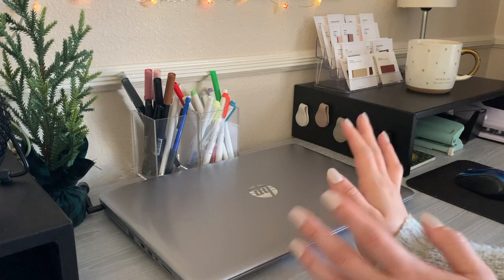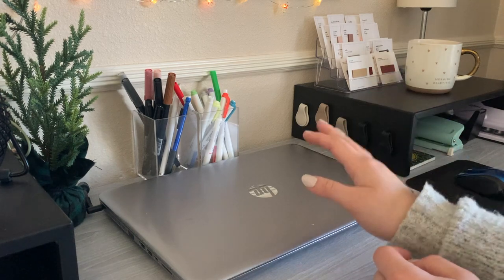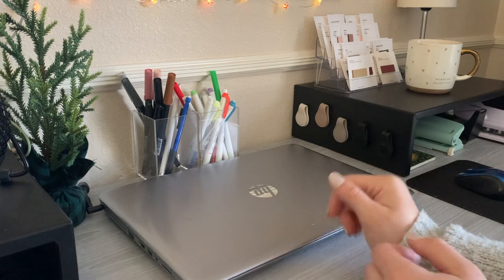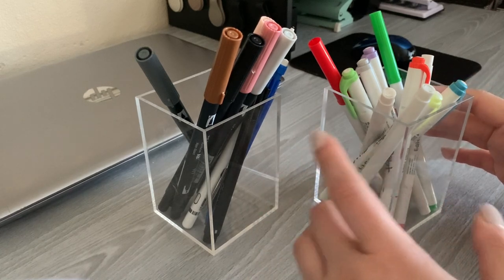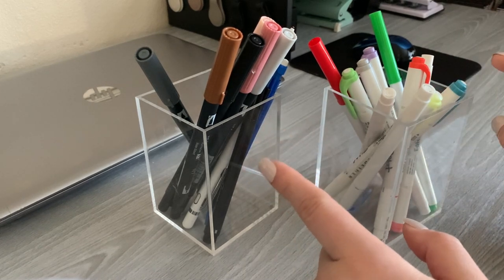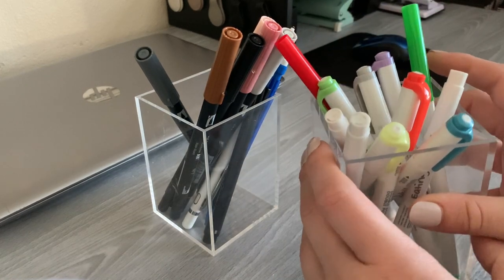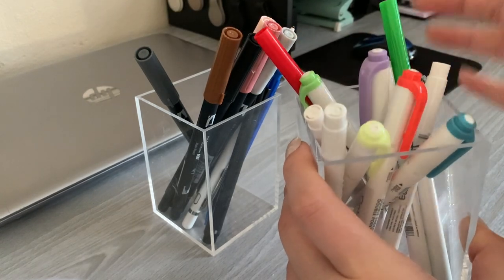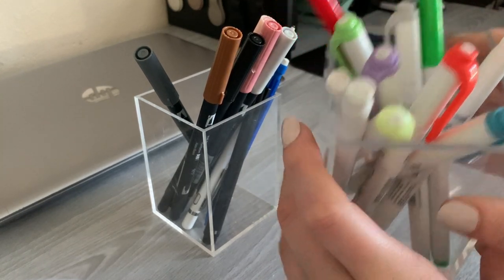I also have some pen cups storing my most-used pens, markers, and highlighters. These are two acrylic pencil cup holders I found on Amazon — they'll be linked in the description. They sit behind my computer so they're easy to grab. This cup has all my mild liners that I use for budgeting, already taped off, so when I sit down to budget I just pull this whole cup over to me.